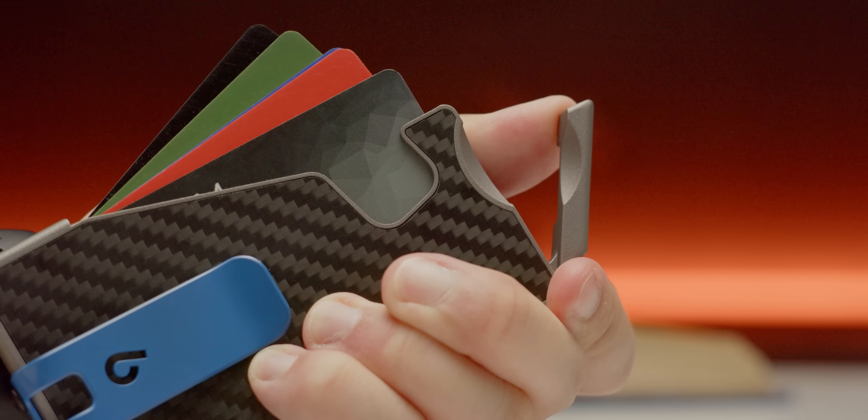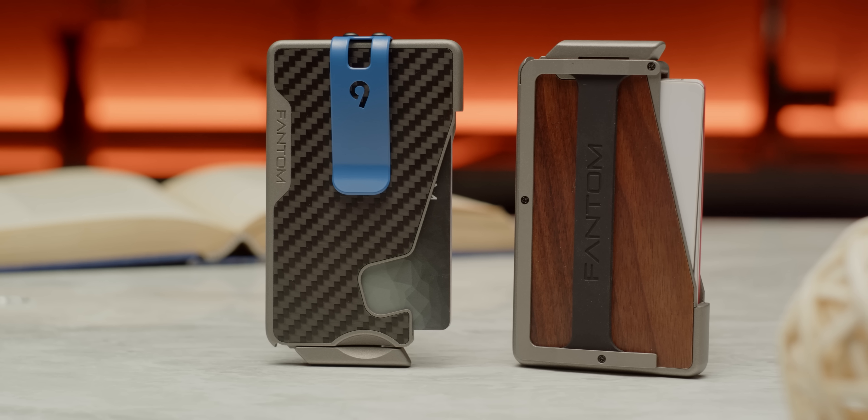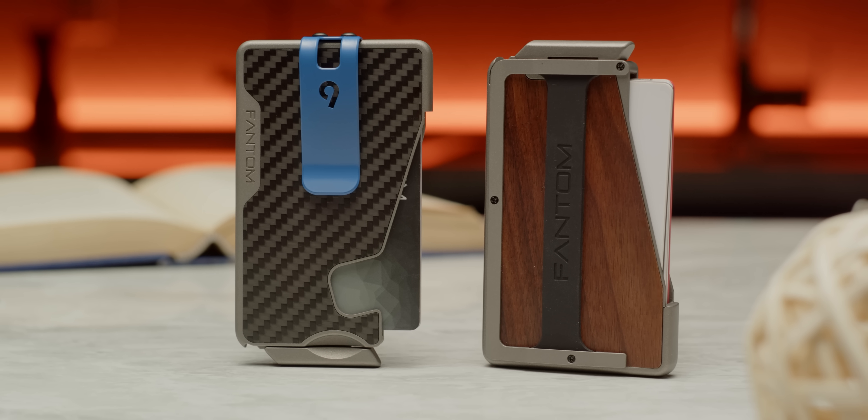The Phantom Wallet fans out your cards for easy access. It's available in three sizes and offers optional attachments to hold your cash and keys. Click the link below to learn more.